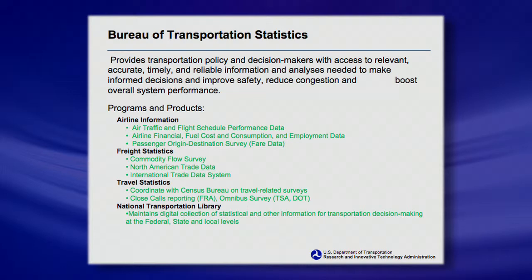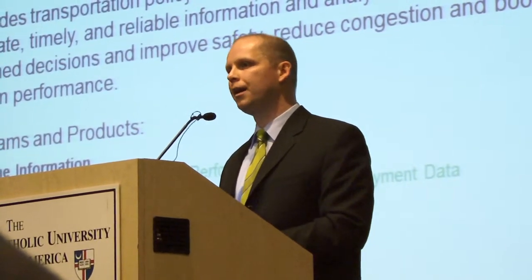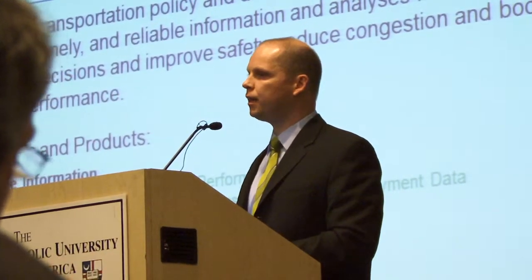Some of you may be saying you're not sure if you really want to be an engineer or a transportation professional. Well, we also look a lot at data. We do a lot of IT — information technology — computers, databases, all the data we collect.